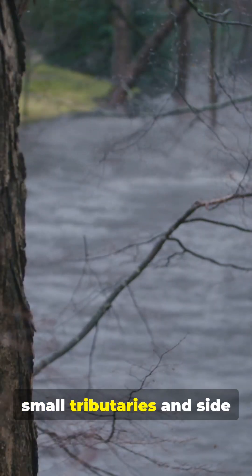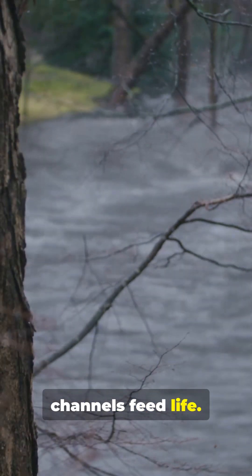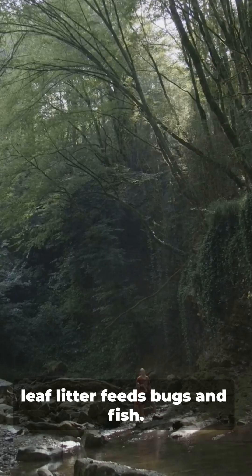Next, small tributaries and side channels feed life. Shady forest streams where leaf litter feeds bugs and fish.